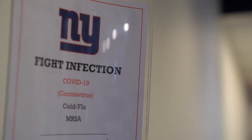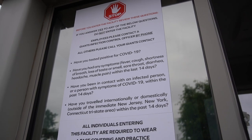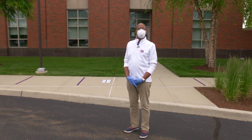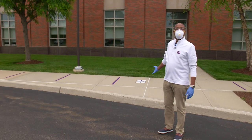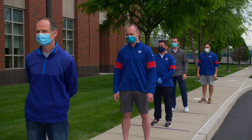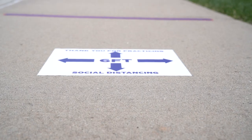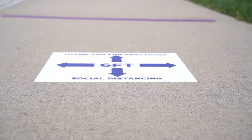We are following the CDC guidelines, guidelines from the NFL, and guidelines from the National Institute of Health. We have indicated on the sidewalk a distance of six feet. So if you arrive to work and the sidewalk is filled, wait until the space opens up and you can proceed into the building.